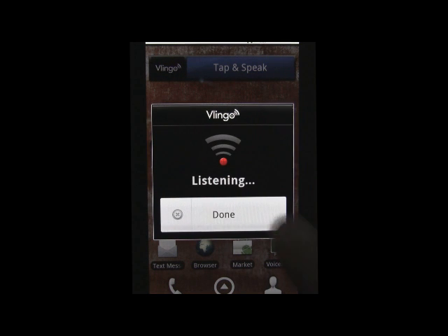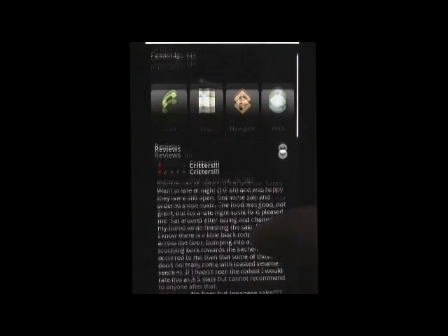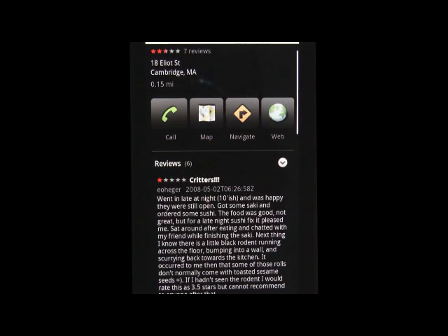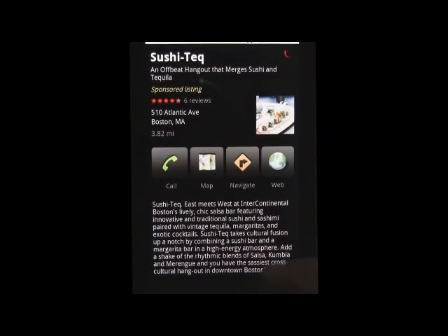Find sushi restaurants. By using the word 'find' you quickly queue up a list of options. From here you can tap one of the listings — call, map, navigate, or search the web, as well as look through some reviews. If you don't like what you're seeing, simply hit the back button to go back to the previous list of results. There you can tap into another restaurant until you find one that fits your liking.